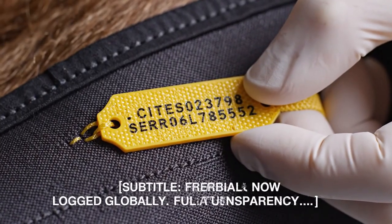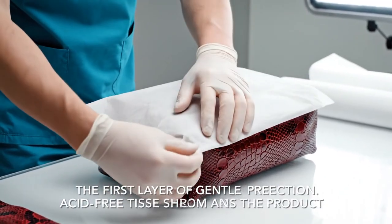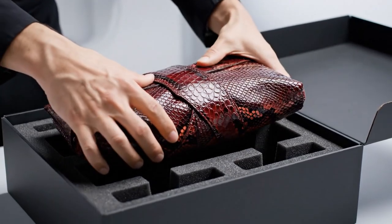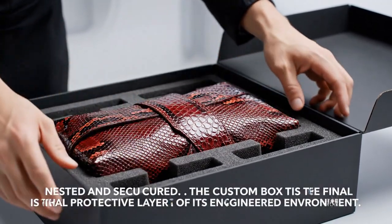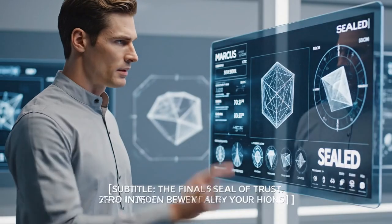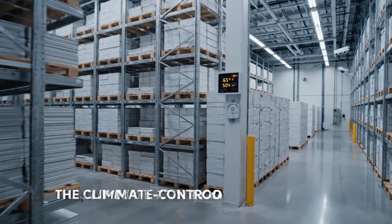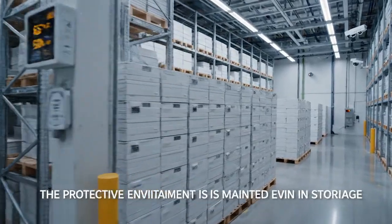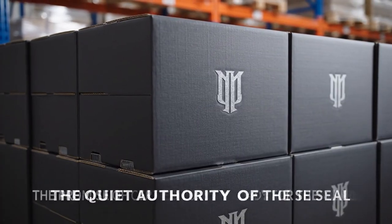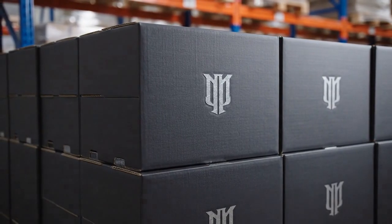Full transparency from ranch to consumer. A unique identifier. The acid-free tissue prevents any moisture or chemical interaction during transit. Placing the bag perfectly centered in its custom foam cradle — nested and secured. The custom box provides the final seal of trust, guaranteed zero intervention between our facility and your hands. Final environmental control check in the vault: 65 degrees Fahrenheit and 50% humidity maintained.